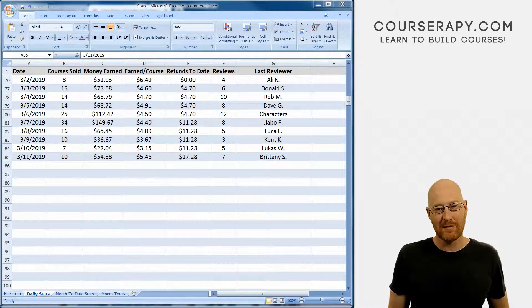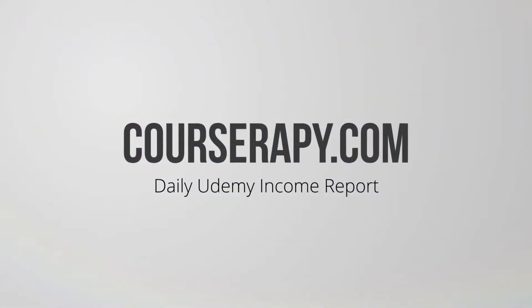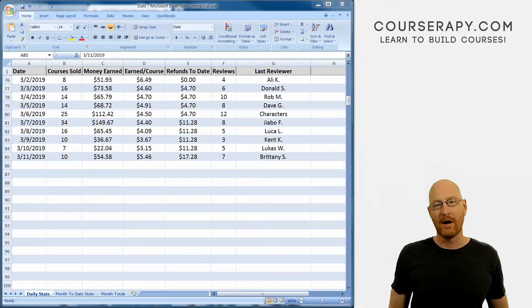What's going on, guys? John Elder here from CourseTherapy.com. Welcome to the Daily Udemy Income Report, the show where I talk about making money on Udemy, walk you through what's working for me, and teach you how to do the same thing. My name is John Elder from CourseTherapy.com, and today is Tuesday, March 12, 2019.